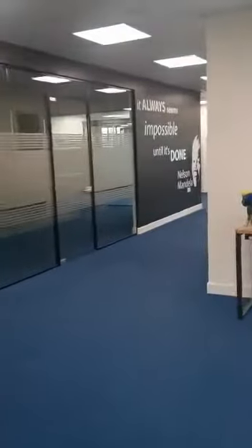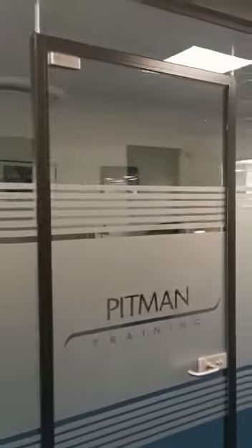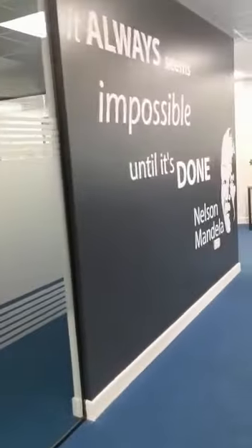As we move out of the training room, just to our left here is the assessment room. This is just a smaller version of the training room. We have a couple of students doing exams at the moment, so we'll just keep on going.